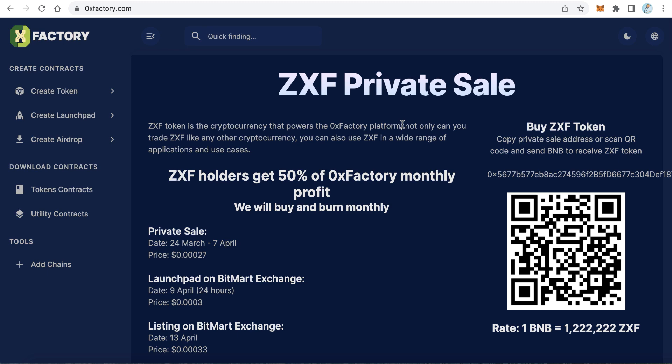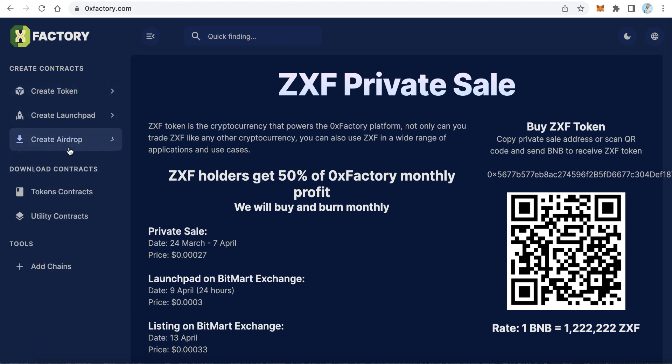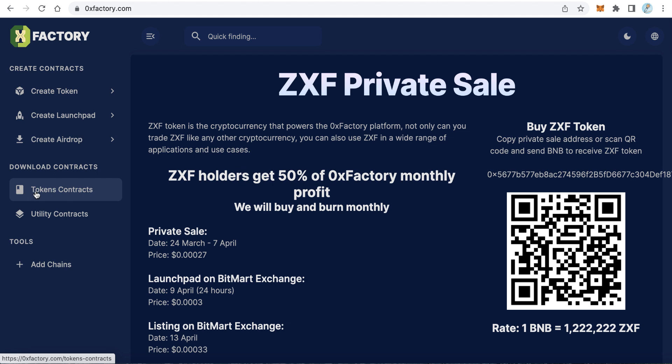Welcome to iBlockchain channel. In this video we will talk about 0x Factory. The 0x Factory website is a smart contract factory where users can create tokens, create launchpads, create airdrops, and also download smart contract code.